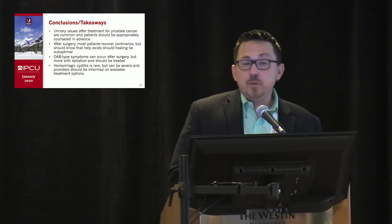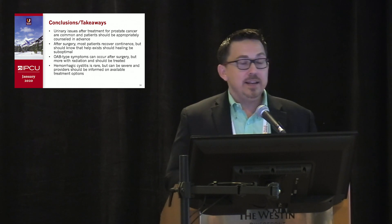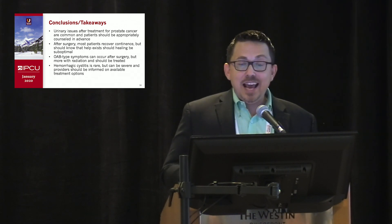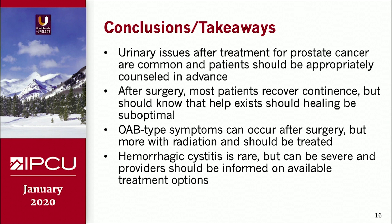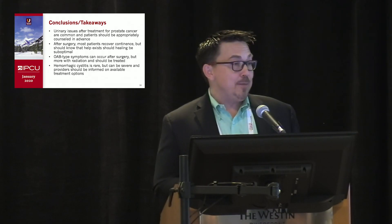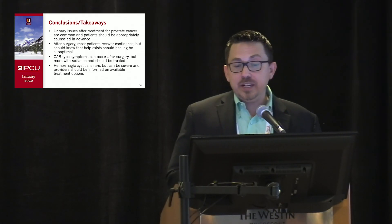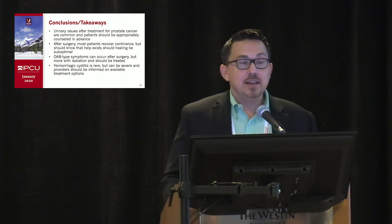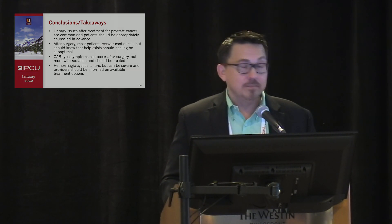In conclusion, urinary issues after treatment for prostate cancer are common across a variety of modalities, and patients should be counseled in advance. After surgery, most patients will recover continence — emphasize the positive, and let them know help is available should healing be suboptimal. OAB-type symptoms can occur after surgery but more so with radiation, and these patients should be screened and treated. Hemorrhagic cystitis is rare but unfortunately can be severe when it occurs, and providers should be informed and have access to available treatment options.